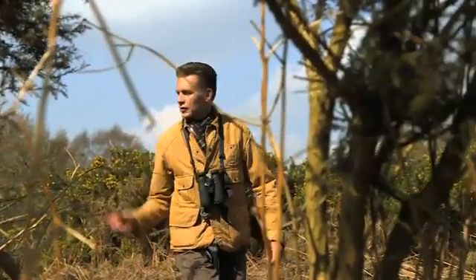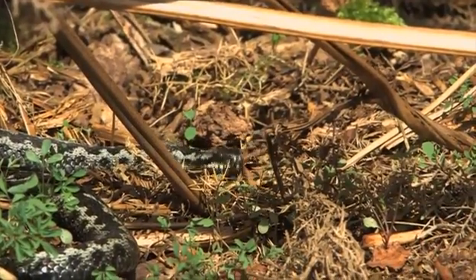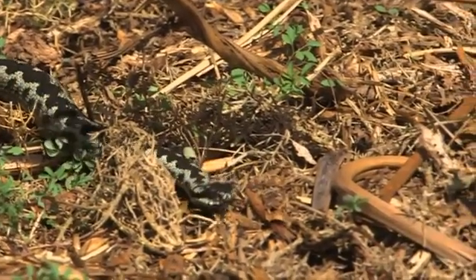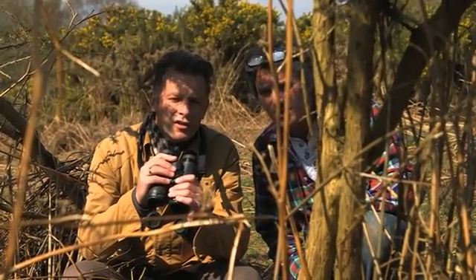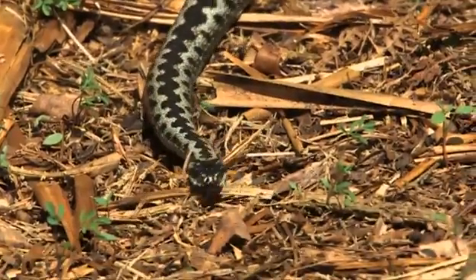But the first one we spot is a male. Look at that — it's beautiful. They're just gleaming. Do you think that male's just shed as well? I do. I think he's absolutely minty — sparkling and shining and completely fresh.